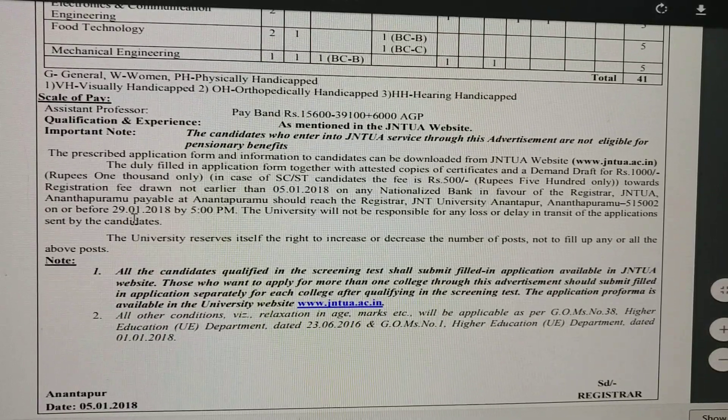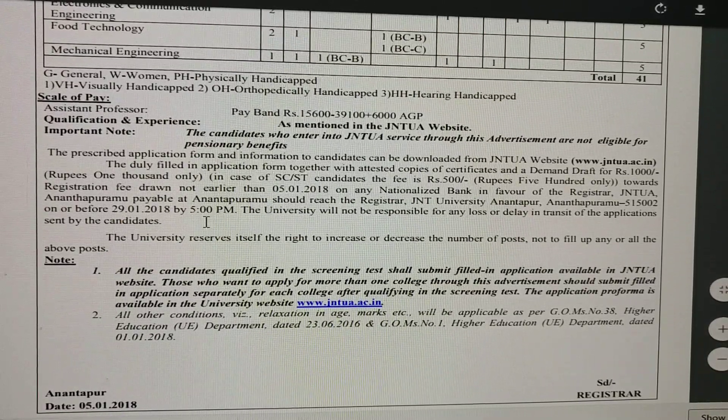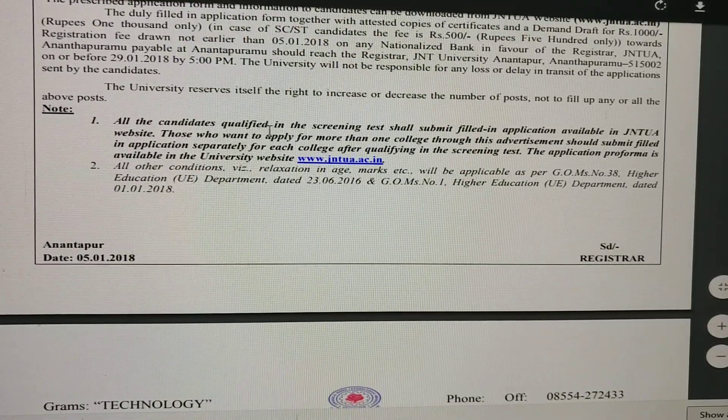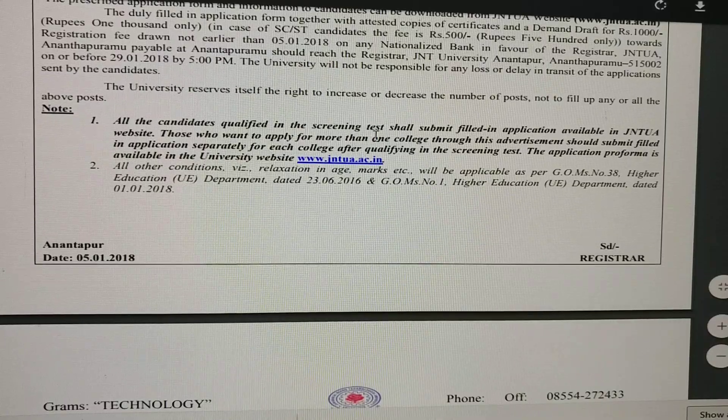The last date is 29th January by 5 p.m. All candidates who have qualified in the screening test — note that there will be a screening test — are eligible to proceed.